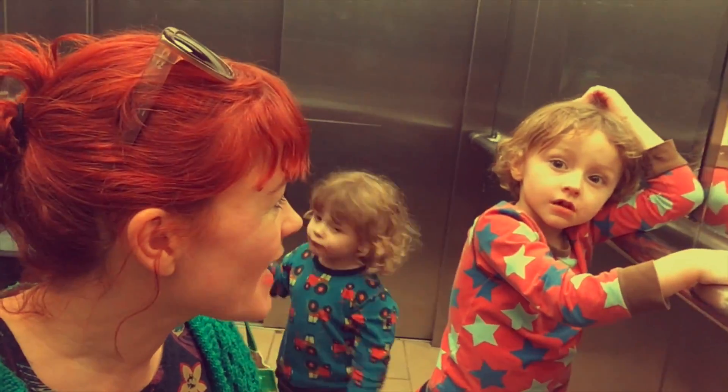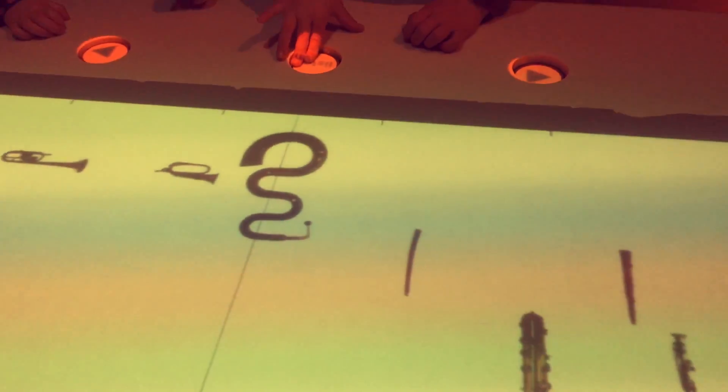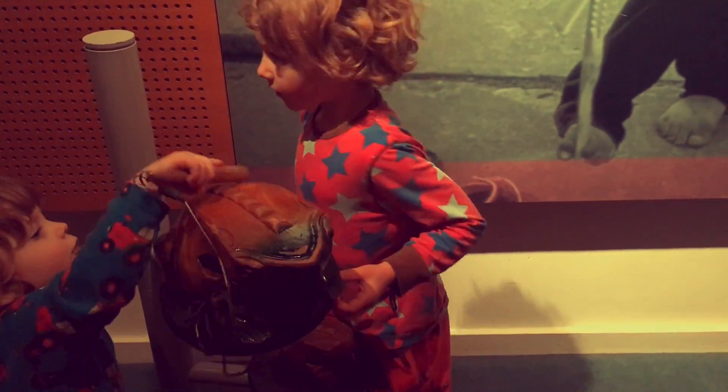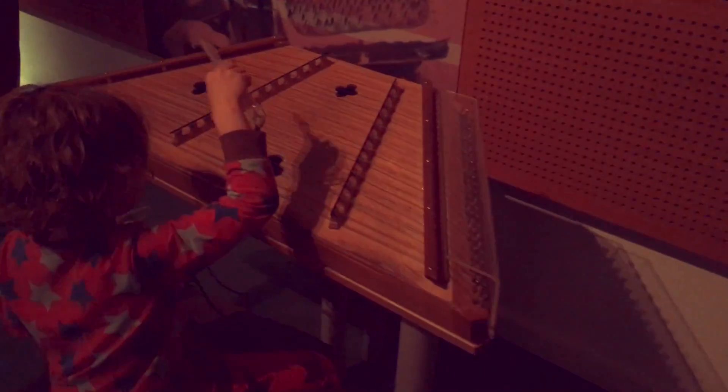We've just seen the taxidermy on the lower ground — those are stuffed animals. Welcome to the music gallery! Press the little one, the middle one. That's the real instrument — that's what it sounds like. Can you hear the harp? That's good. Higher sound. Loving the hands-on music room.